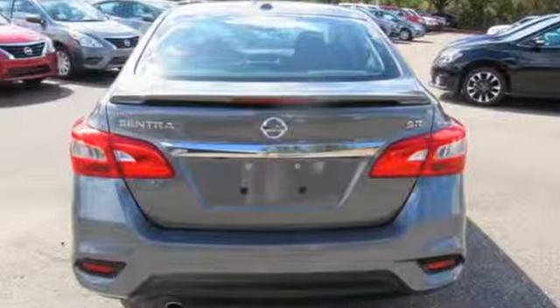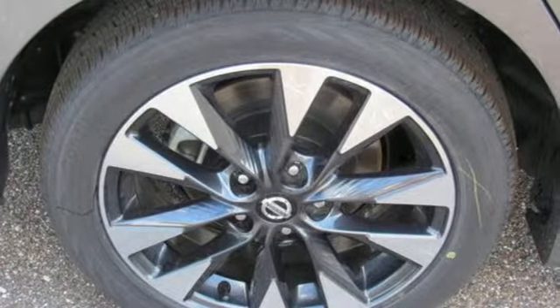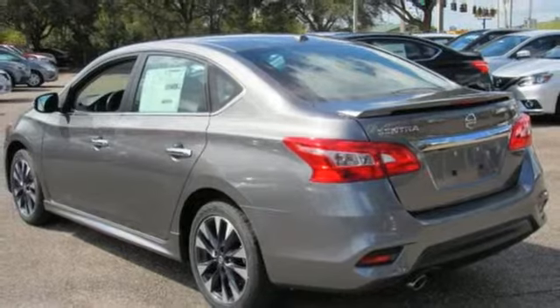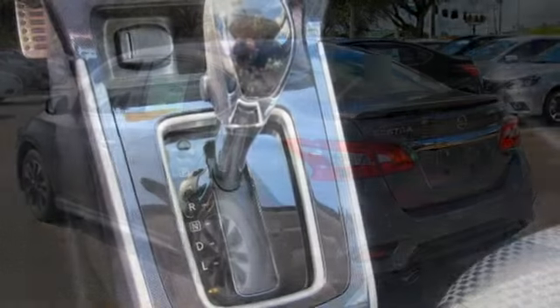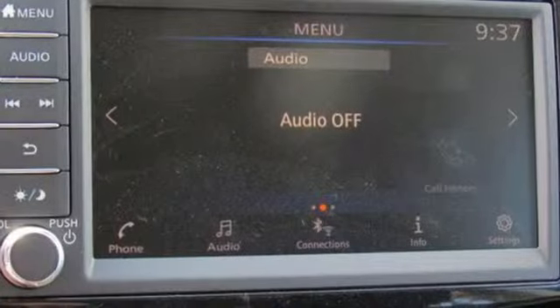Bluetooth streaming audio, intelligent key, dual zone climate control, front heated sports seats, inline four cylinder engine, aluminum wheels, gas pressurized shocks, and power heated mirrors.